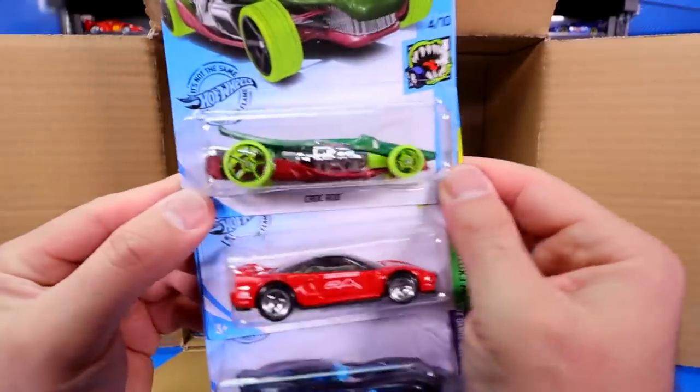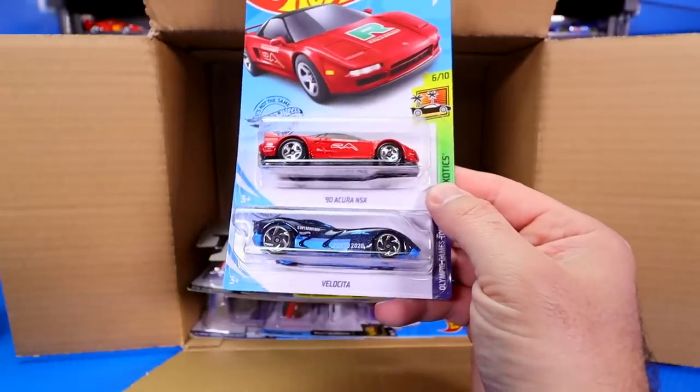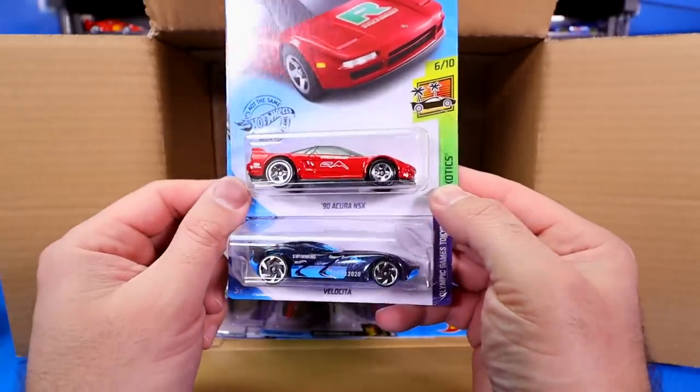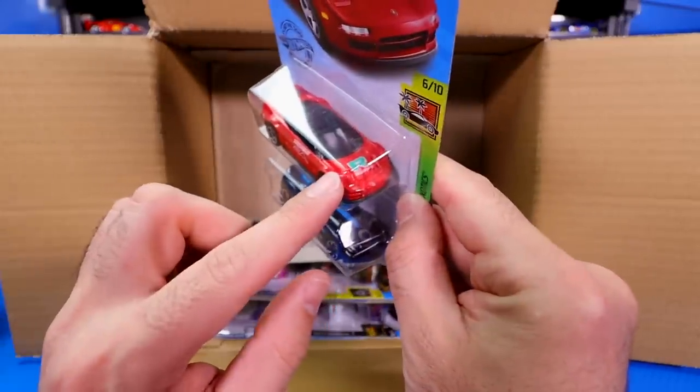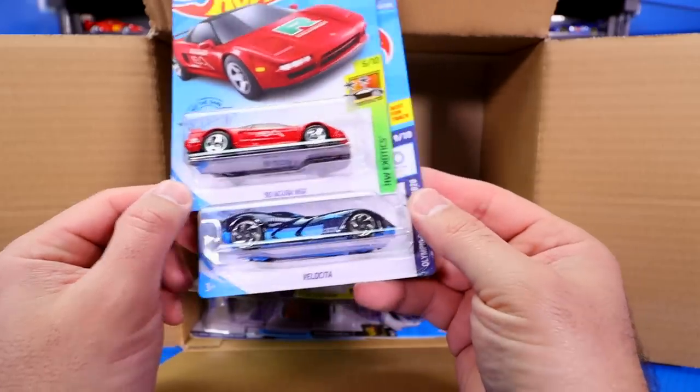Then we've got Croc Rod, followed up by the brand new 1990 Acura NSX. I believe this is considered the NSX R — it does have the R on there, although it's only specified as just the 1990 Acura NSX.